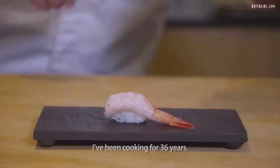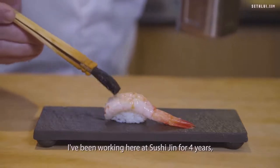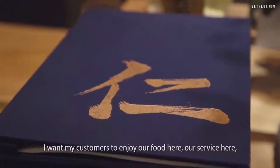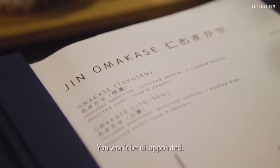I've been cooking for 36 years. I've been working here at Sushi Gin for four years since day one. So far, I'm happy. I want my customers to enjoy our food here, our service here. You won't be disappointed.